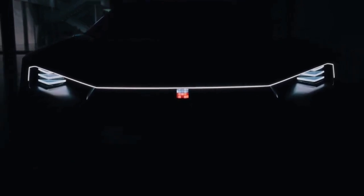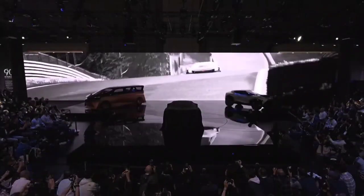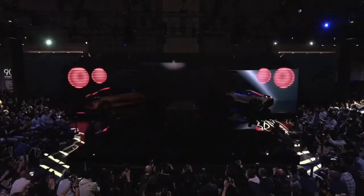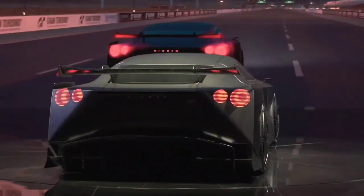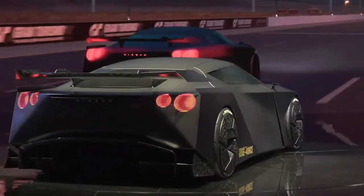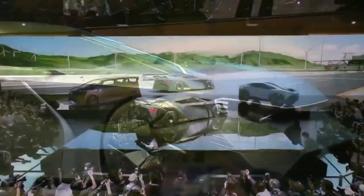Hi you guys, welcome back to Card Aruvay. At the Japanese Mobility Show, Nissan has five concepts, including an electric hypercar. In this case, we have the Nissan GT-R R36.